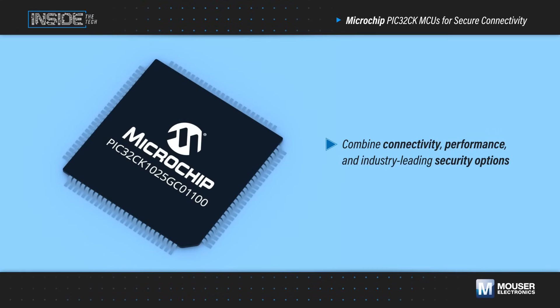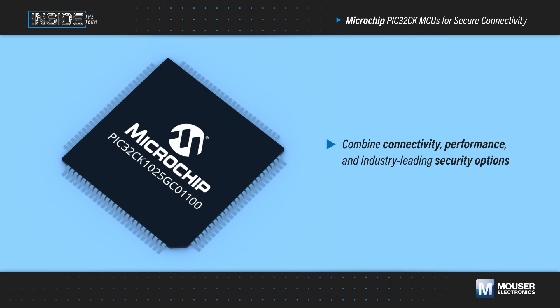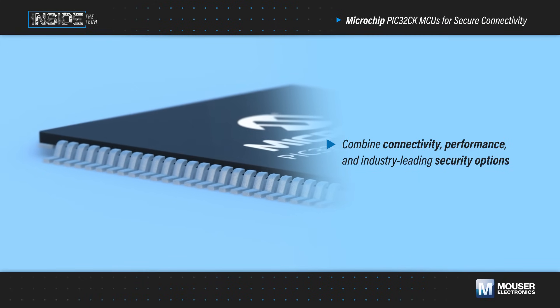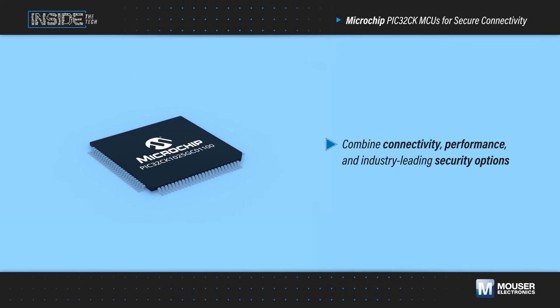Microchip's PIC32CK MCUs, available from Mouser Electronics, combine connectivity, performance, and industry-leading security options for IoT, automotive, industrial, medical, and many other applications.